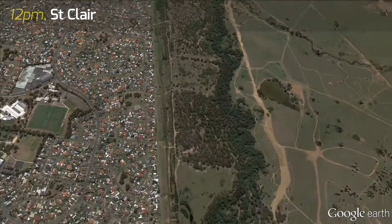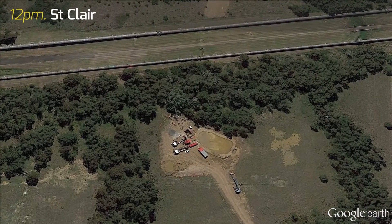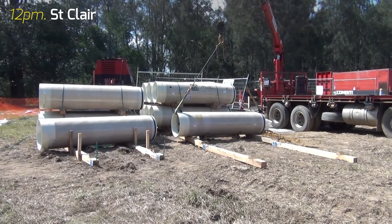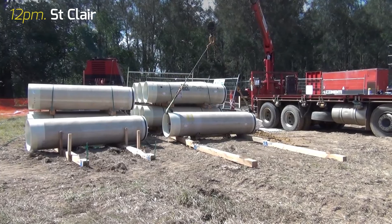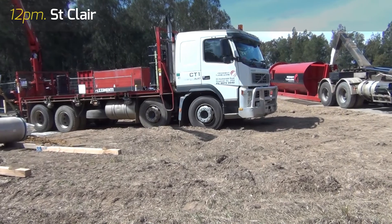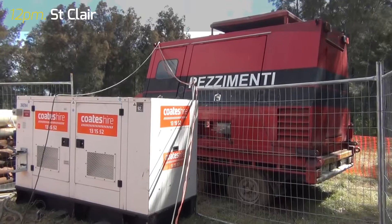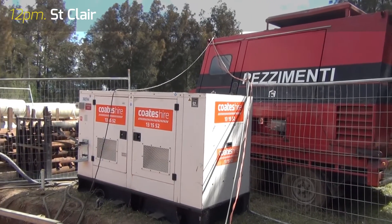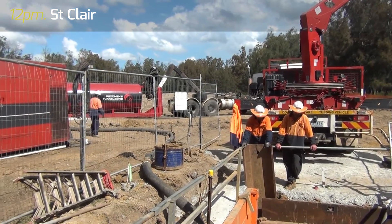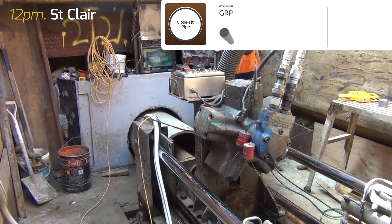The second project was at St. Clair. Ropes Creek is a significant waterway with a large catchment area in western Sydney, and hence is the location of major sewer carriers conveying sewage to St. Mary's Treatment Works. A major industrial development in Horsley Park required the installation of a two-kilometre-long sewer carrier, part of which was installed in the environmentally sensitive floodplain of Ropes Creek.